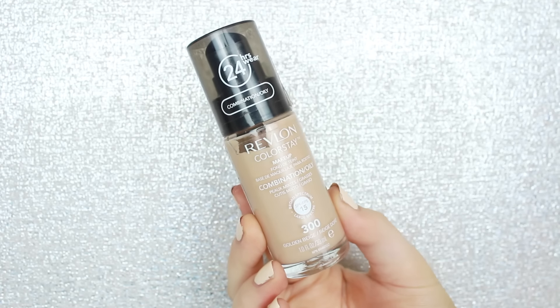The last one I want to talk about is for oily skin, which I have, so this is my favorite from the drugstore. This is the Revlon Colorstay Foundation in the combination to oily skin formula. It lasts for so long on my skin — I'm wearing it right now — it covers so great and just keeps my skin matte for so long. I know some people just want something light and don't want a full foundation.